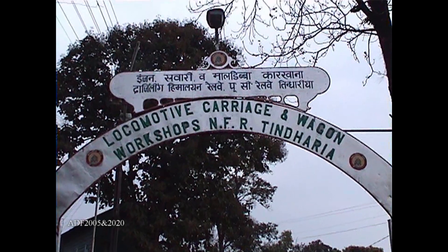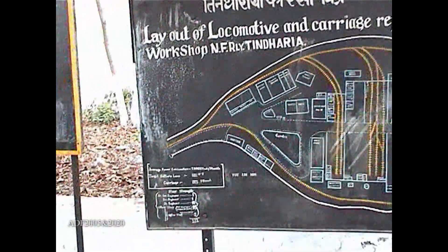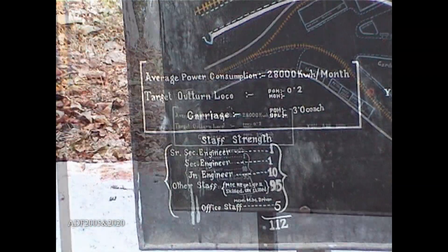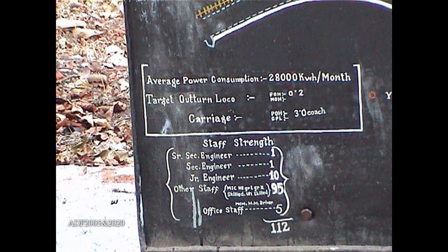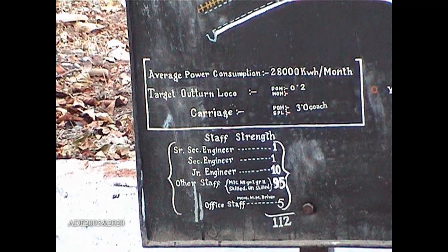Tindaria Works is located at roughly the midpoint of the line. The works employs just over 100 people. It is capable of maintaining all of the steam locos and the rolling stock used on the Darjeeling Himalaya Railway.